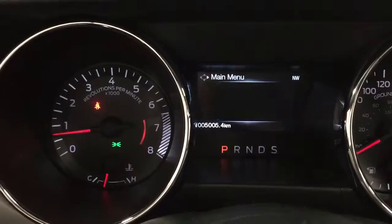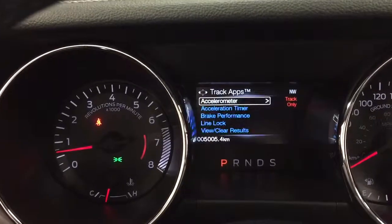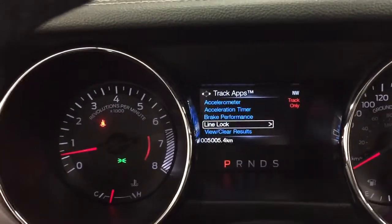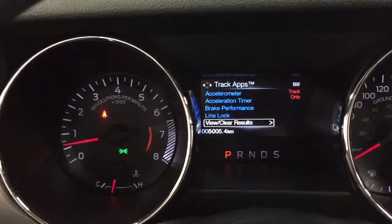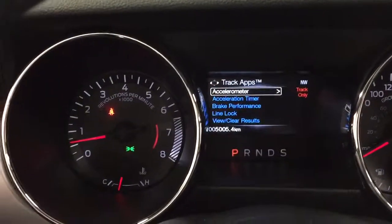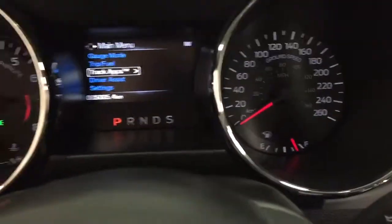It's got the track apps on it. There's your accelerometer which shows you the g-force, and then you've got timer, brake performance, line lock — so you can lock it up — and viewing clear results. Those are track use only, everybody. There you have it. Just looking awesome. Love the dash.